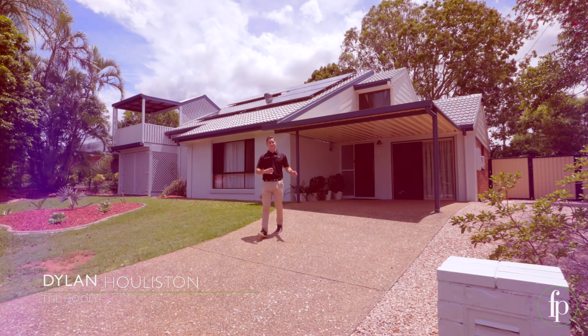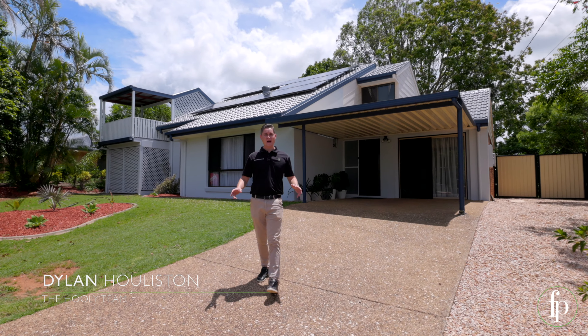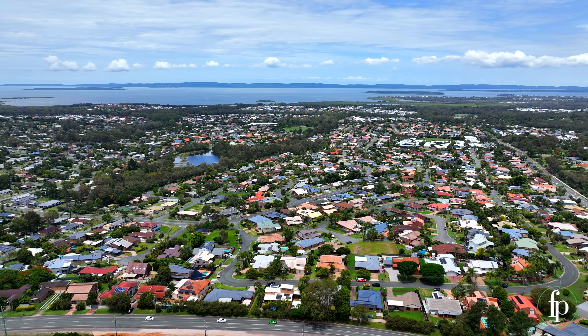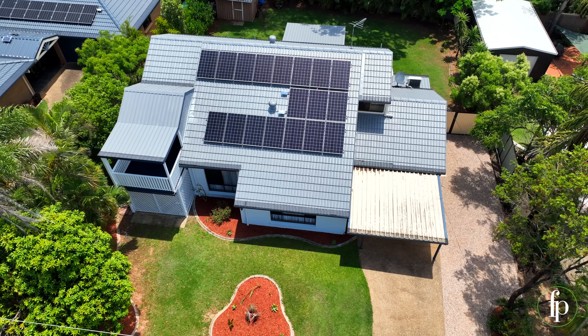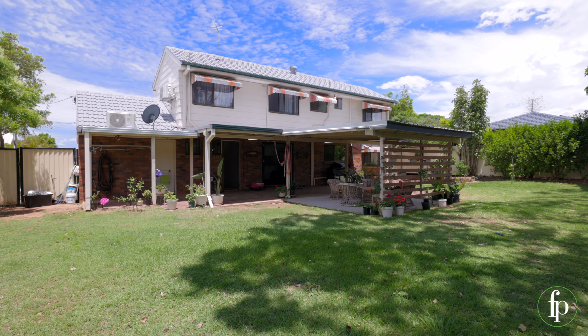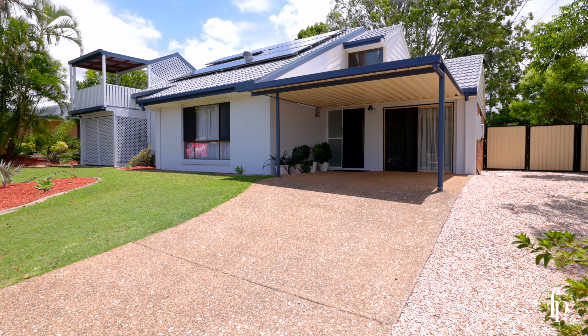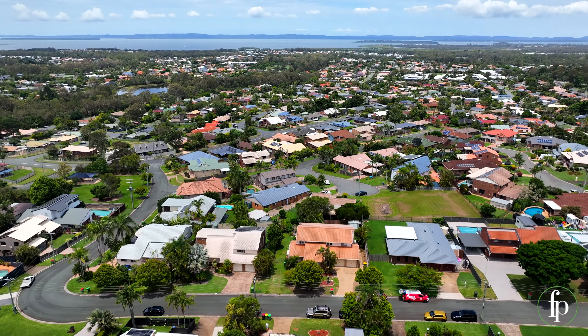Big family home, side access, and glimpses of the bay — you've hit the jackpot here. Welcome to number 17 Hermitage Crescent in Thornlands, sitting pretty on a large 709 square meter block. This is a wonderful family home in an even better location.